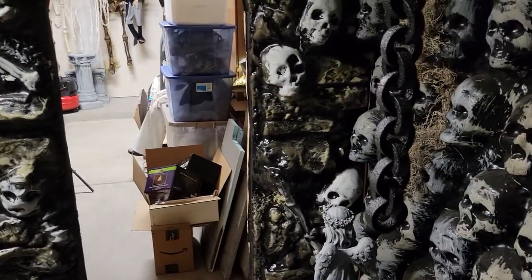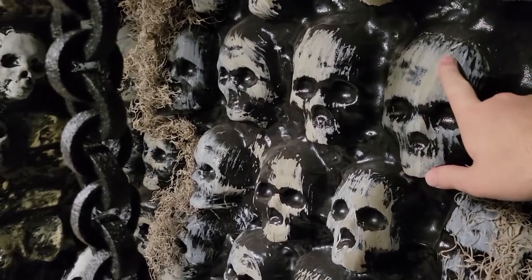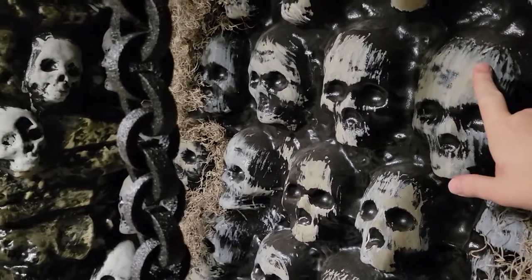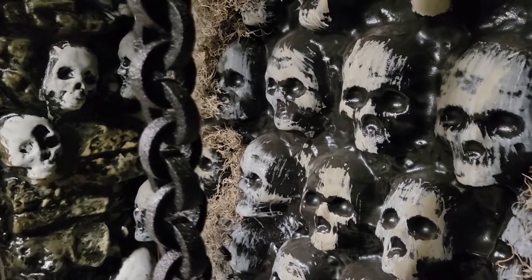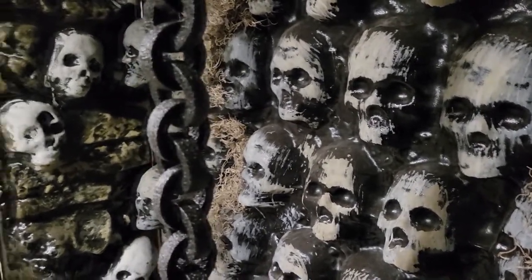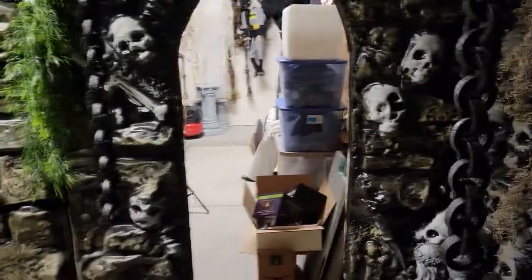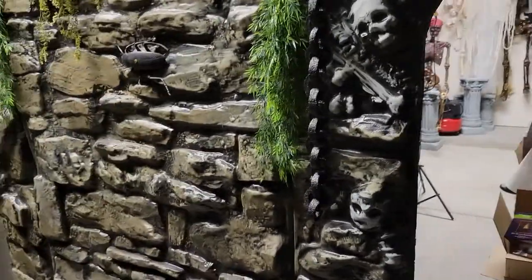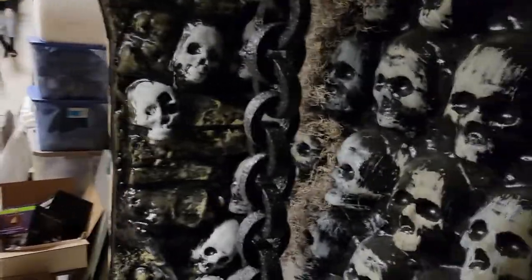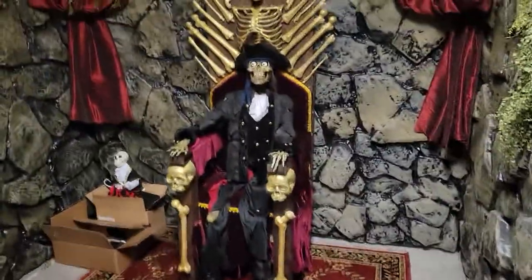Someone's gonna ask how we made these skulls — we actually didn't make these. These are vacuum form panels. You can find these on Google by searching 'Halloween vacuum form panels' and probably find some companies selling them. I don't know if you'll find these exact ones because the guy who sold them I don't think is around anymore, but the skull hallway and our cave walls are also vacuum form panels.